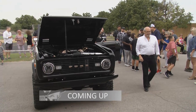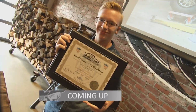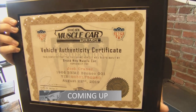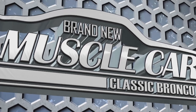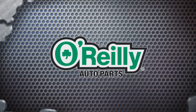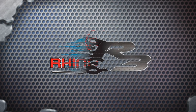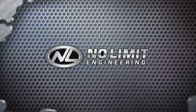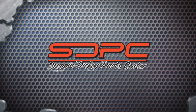Stay tuned — this Bronco may be finished, but we are not. Brand New Muscle Car Classic Bronco is brought to you by O'Reilly Auto Parts, Rhino Hitch, R3 Performance Products, No Limit Engineering, and Skog & Dickey Parts Center.